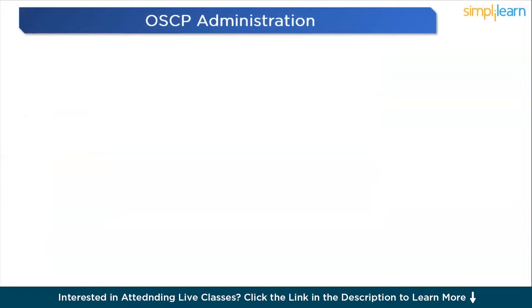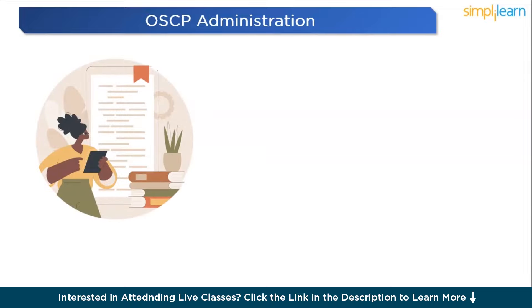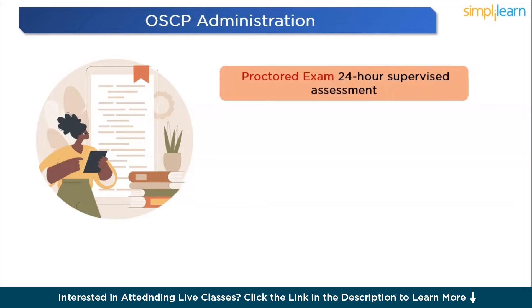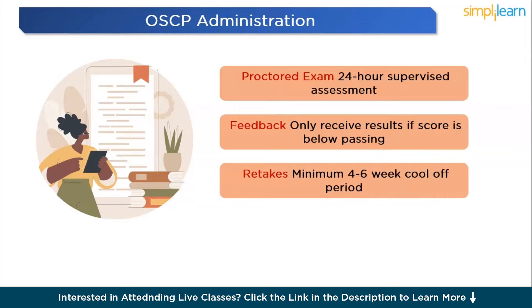Now let's talk about OSCP exam administration. The OSCP exam is proctored — meaning it's closely supervised — lasting a full 24 hours. You'll only get feedback on your exam attempt if you fall short of the passing score, so it's crucial to give your all and leave no stone unturned. If you need to retake the examination, there's a cool-off period. Depending on your package, it could be either 4 or 6 weeks before you can attempt it again.